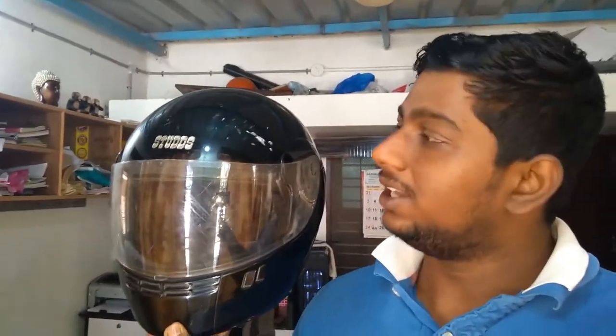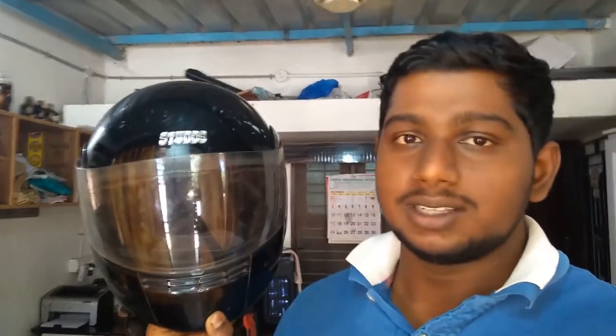I'll show you my older helmets so you get a clear idea of what helmets I have. This was my first helmet — it's the Studs basic model, I use it for day-to-day purposes. After that I bought a helmet for mounting my camera before I knew about motor vlogging — this is the Vega, it's a motocross helmet.